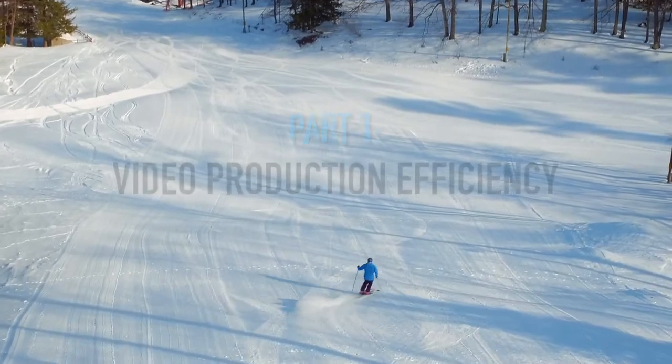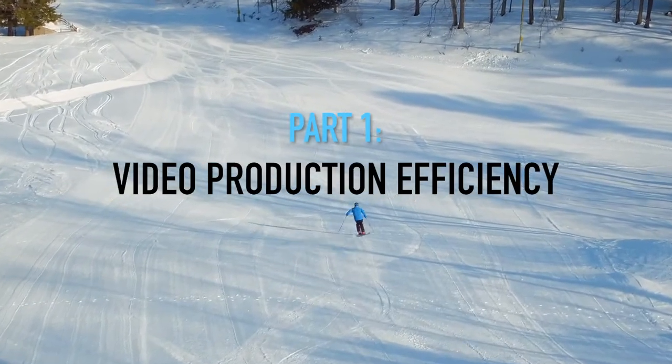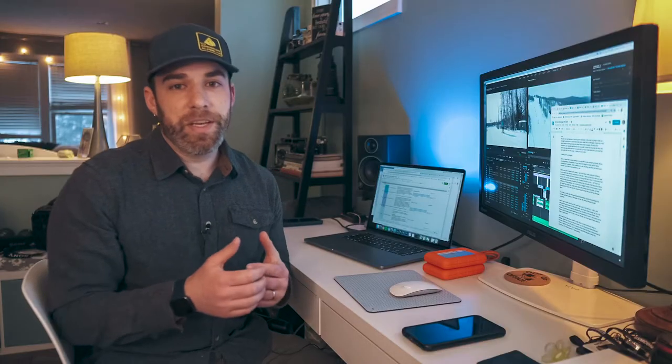Before diving into the details of production, I want to talk a little bit about video production efficiency, because that's really the meat and potatoes of this video. I often say that every video you make is kind of like a statement showing what you are capable of doing as a filmmaker. With that in mind, it makes sense that you would want to make every single video the absolute best that you can. But that's not always feasible or practical, because we're often given lots of limitations. Sometimes it's money and budget. For us, it was time — time was our big limitation.